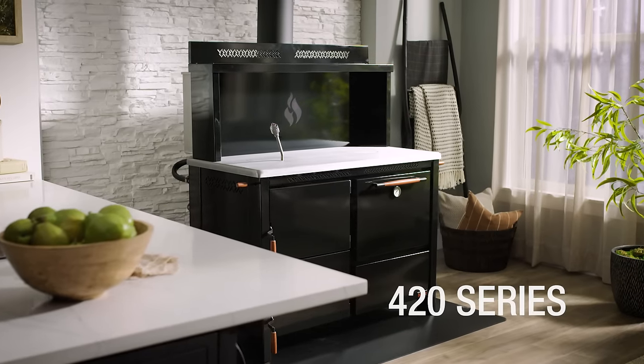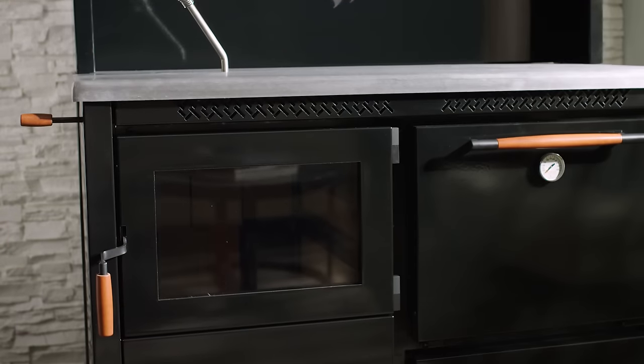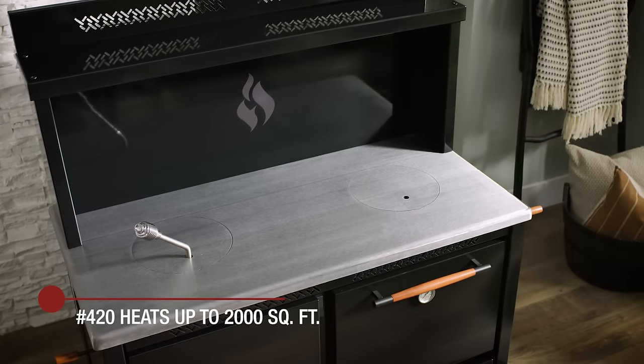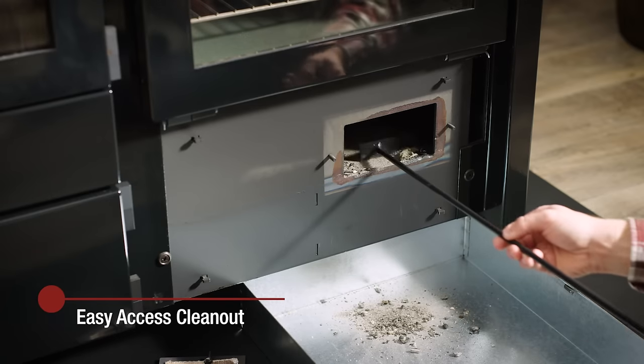Our 420 series is the smaller of our two wood or anthracite burning cook stoves, providing heat for up to 2,000 square feet — the perfect size for most homes. Like the 520 series, the 420 cook stove includes standard features such as a DS hot air regulator, air wash control, and easy access clean out.